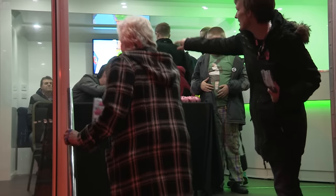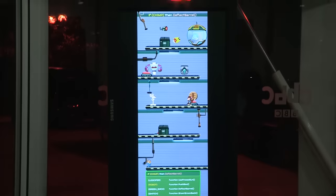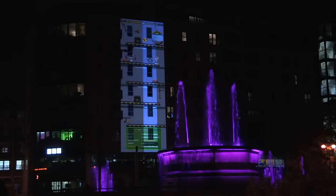As part of CBBC Live and Digital in Hull, this towering projection of CBBC's Danger Mouse game allows young visitors to control everyone's favourite mouse using basic coding.